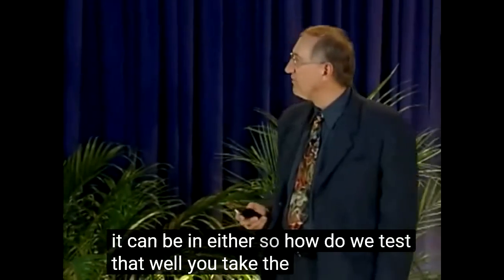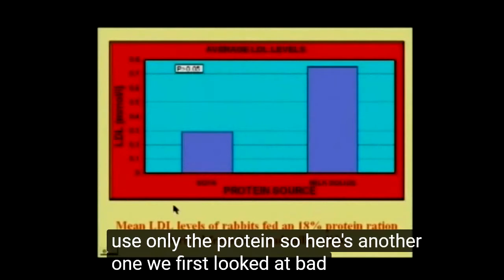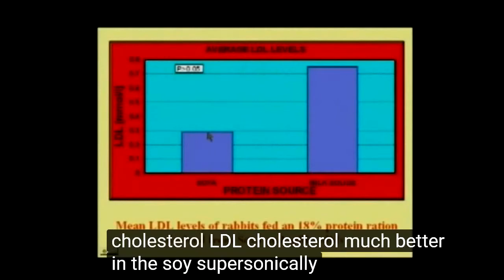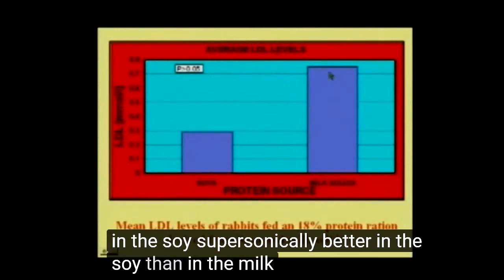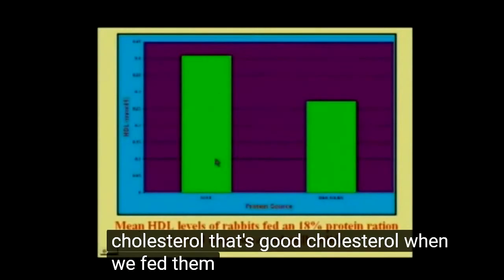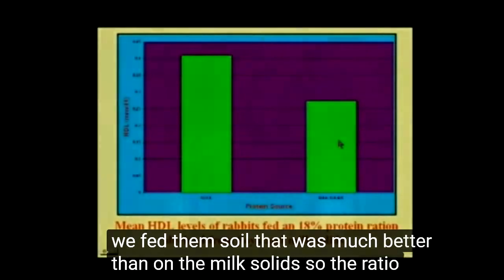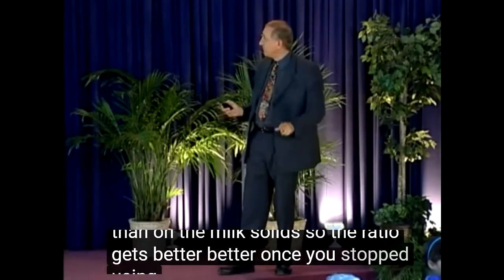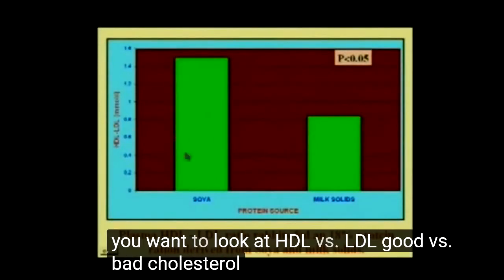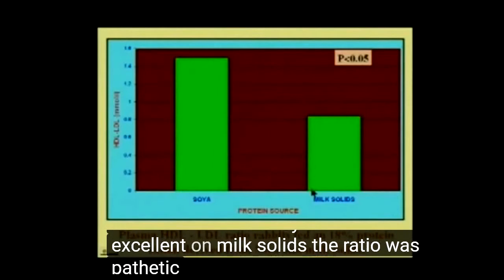So how do we test that? Well, you take the fat out and you use only the protein. Here's another one. We first looked at bad versus good cholesterol — LDL cholesterol. Much better in the soy, supersonically better in the soy than in the milk solids. And HDL cholesterol — that's good cholesterol — when we fed them soy, that was much better than on the milk solids. So the ratio gets better once you start using the plant products. And that's what you want to look at: HDL versus LDL, good versus bad cholesterol. On soy, the ratio was excellent. On milk solids, the ratio was pathetic.